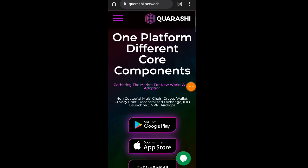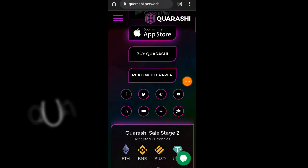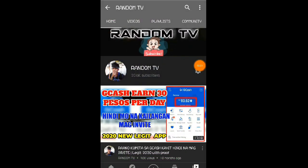So yun naman po guys about kay Quarashi.network website. Kung may mga katanungan kayo, pwede po kayong mag-comment sa ating comment section, at pwede naman po kayong mag-message sa kanilang Telegram group. Maraming maraming salamat sa inyong panunod, stay safe and peace out. Please don't forget to like, share, comment, subscribe, and click the notification bell. Hoping to reach 25,000 subscribers for a giveaway — God bless kayo sa inyong lahat.